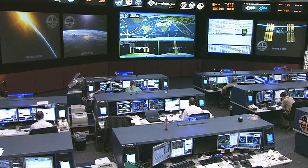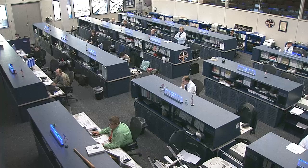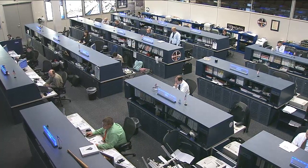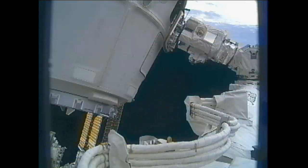This team here in mission control continues to watch over the International Space Station and listen in as the SpaceX team in Hawthorne, California monitors their vehicle. These teams have worked very closely with one another for the last two and a half weeks during these joint operations.